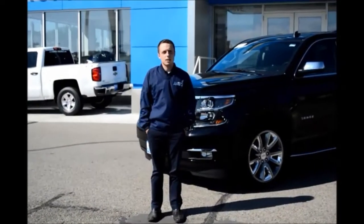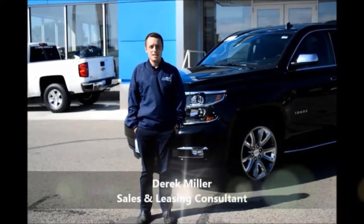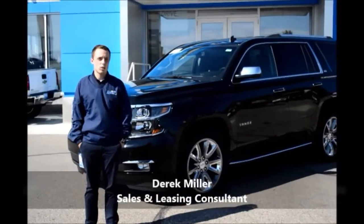Hello! Welcome back to another Cooper Chevrolet review. My name is Derek Miller and today we'll be reviewing the all-new 2015 Chevrolet Tahoe.